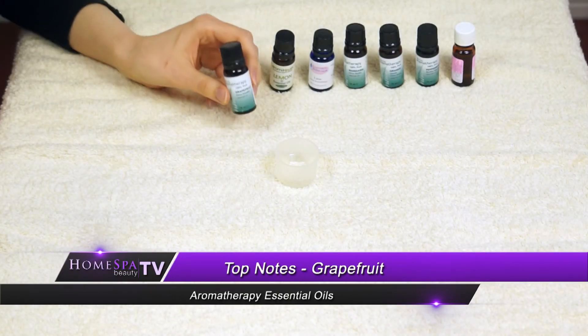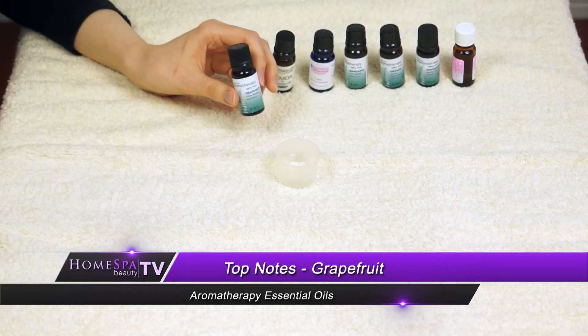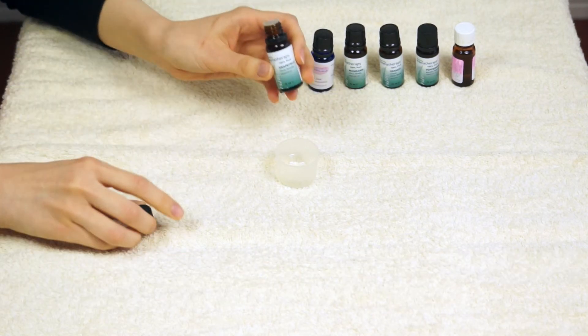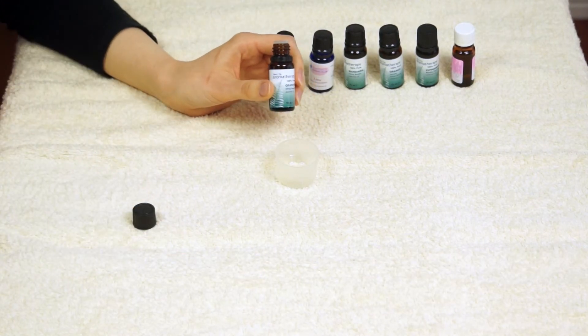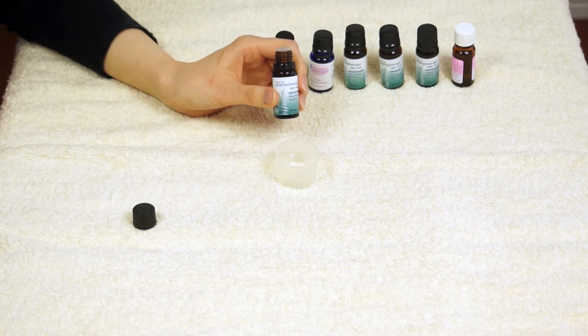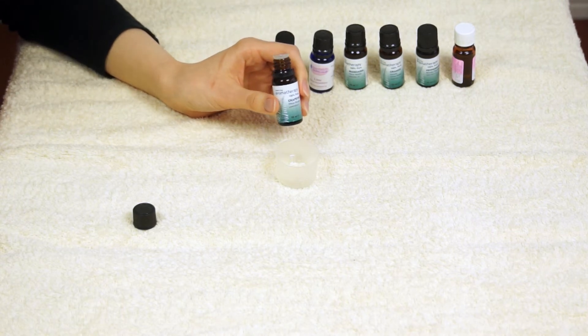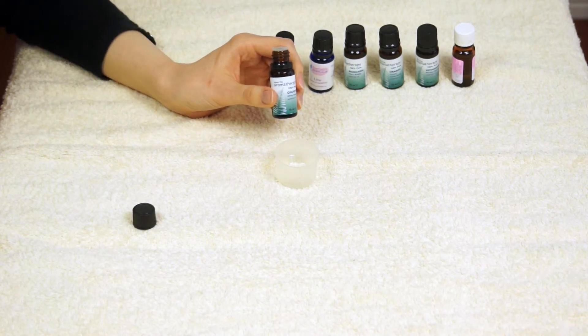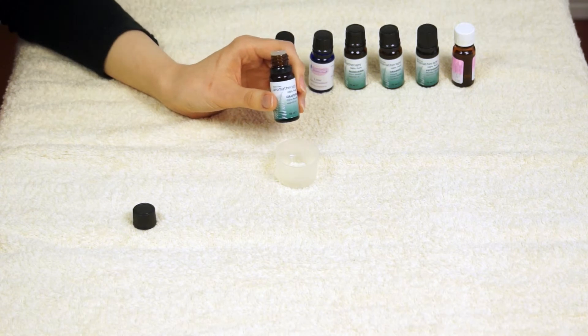Our next oil in the top note A-Z is grapefruit. It's an instantly recognisable oil — very fresh and citrusy. It's also a very calming oil and it's antiseptic, great for muscle aches. You can add it to clinical blends for muscle aches and pains, but also headaches. It's a great oil for fluid retention and can also be great in a mix for areas of cellulite.